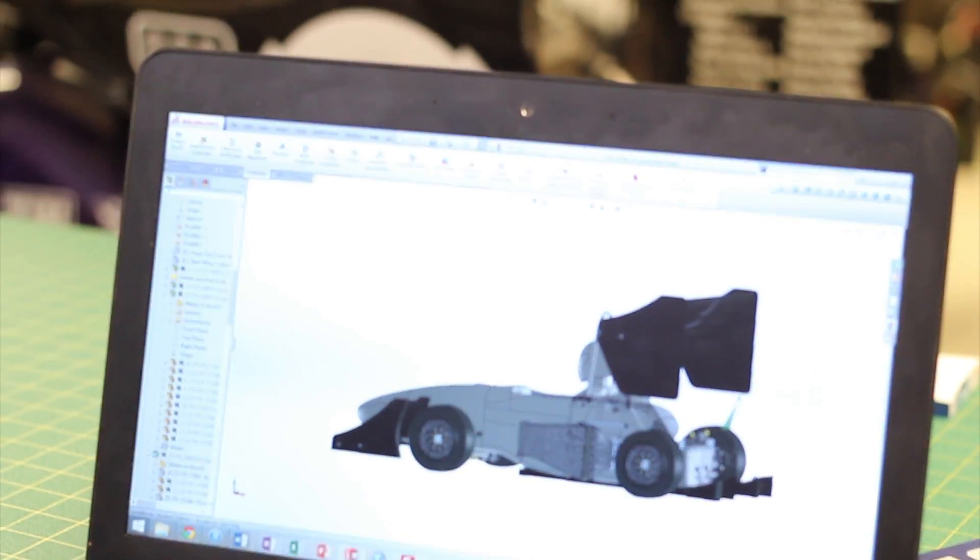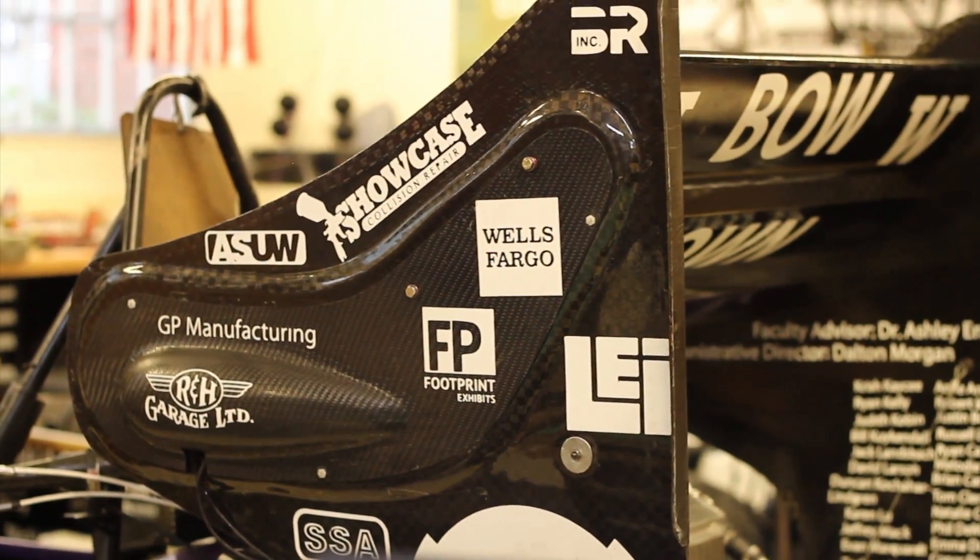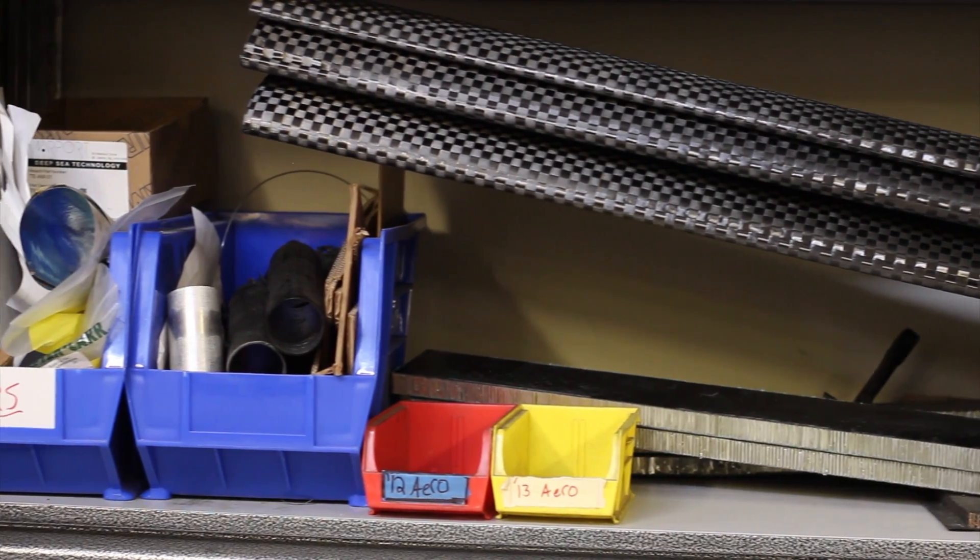My name is Julian Powell. I'm a freshman on the team and I'm working on the end plates. The end plates are the pieces at the ends of the wings that prevent the high pressure air above the wings from mixing with the low pressure air below the wings. This year we have a completely new design for the rear end plates, and they should be much lighter and more aerodynamic.